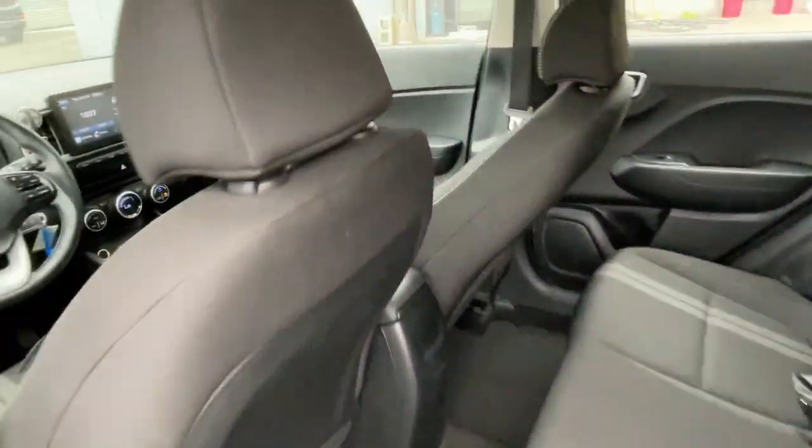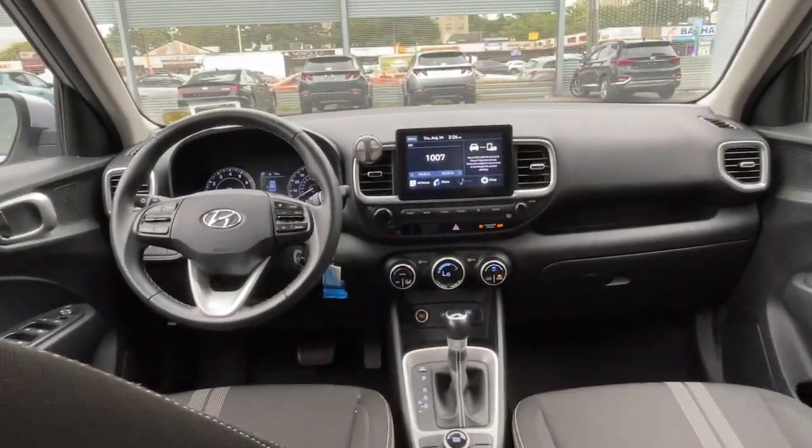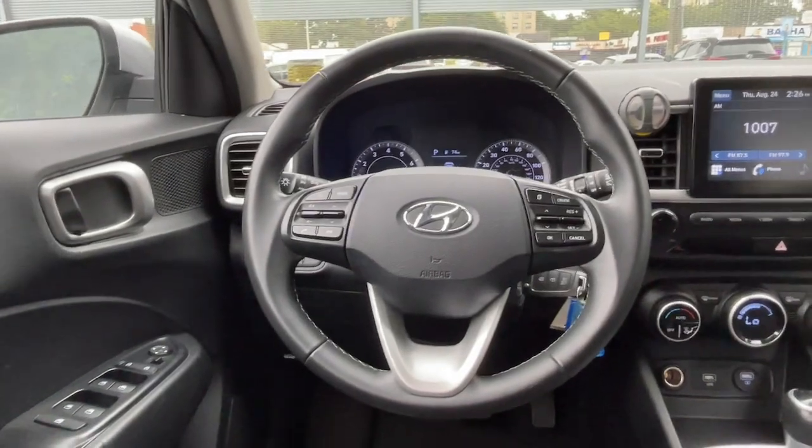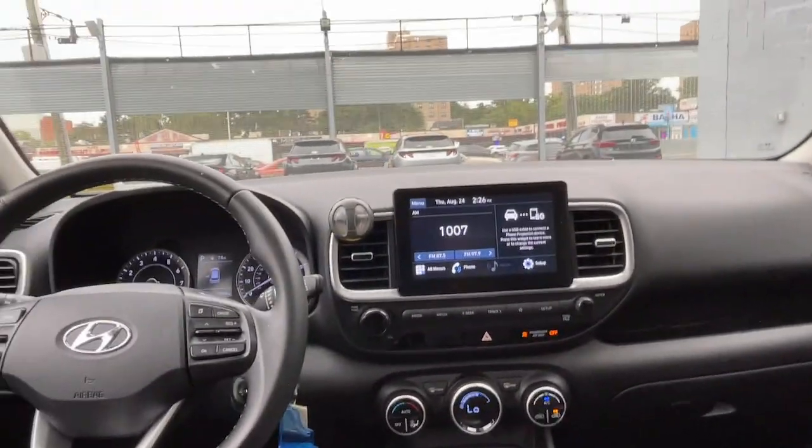Apple CarPlay and/or Android Auto, keyless entry, sun/moonroof, heated driver's seat, backup camera, steering wheel audio controls, heated front seat, aluminum wheels, leather-wrapped steering wheel, and blind spot monitor.